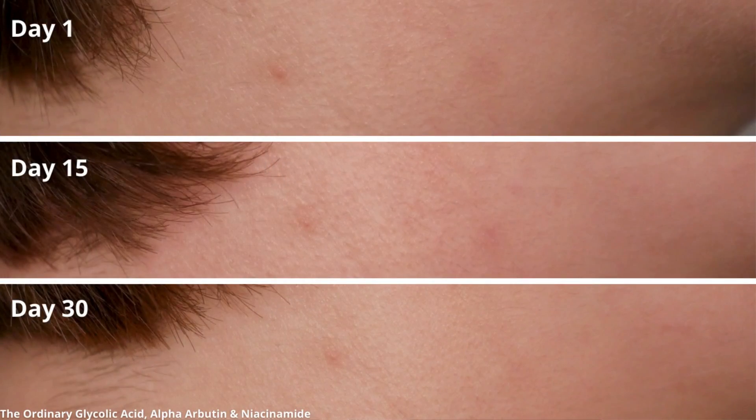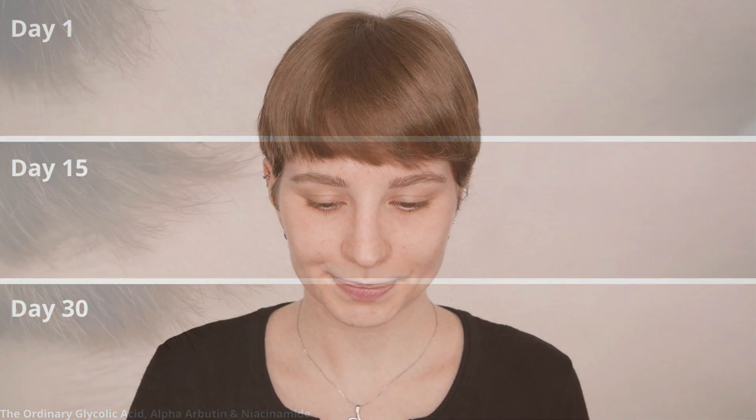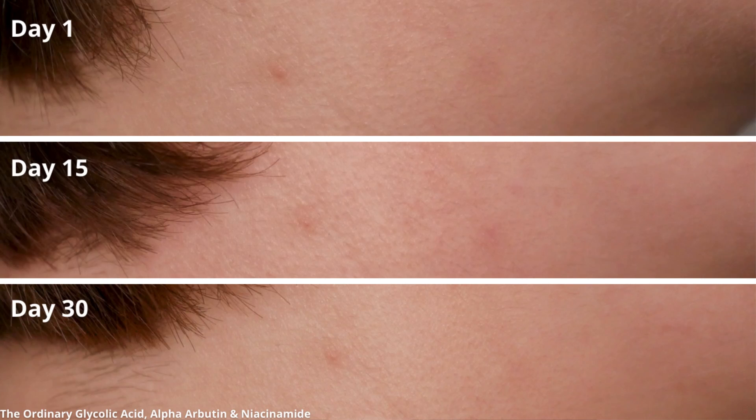Starting with the first products — three products I used on my neck where I had two pimples that left dark spots. Here you can see what the spots looked like and how they improved over time, from day one to day 15 and day 30. For my neck area I applied The Ordinary Glycolic Acid 7% Toning Solution as a spot treatment with a cotton pad, then one drop of Niacinamide and one drop of Alpha-Arbutin on those two spots.